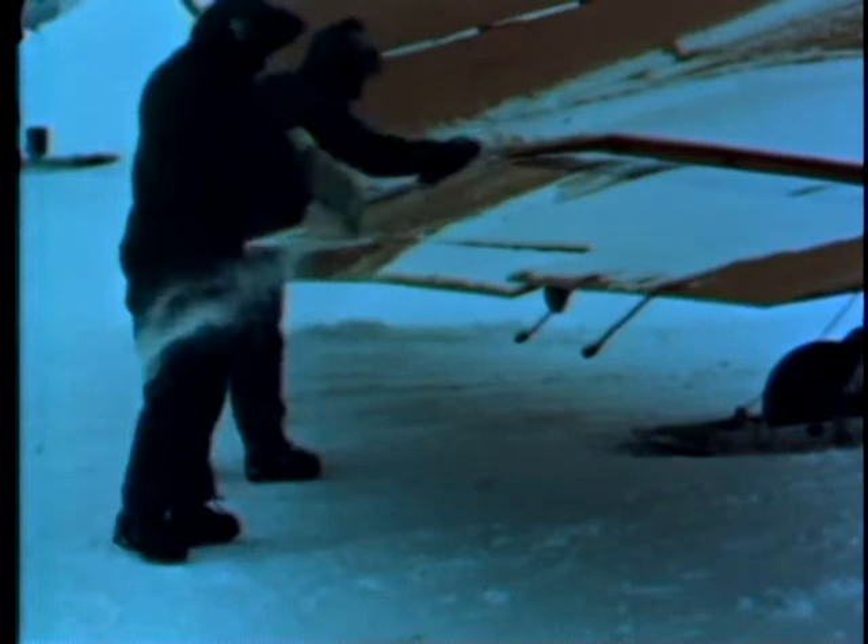In situations less severe, snow often can be removed simply by sweeping. In any case, a general snow cleaning job must be done before starting the ground check. In the ground check, as a first step, all flight control hinge points must be cleared of snow and ice.